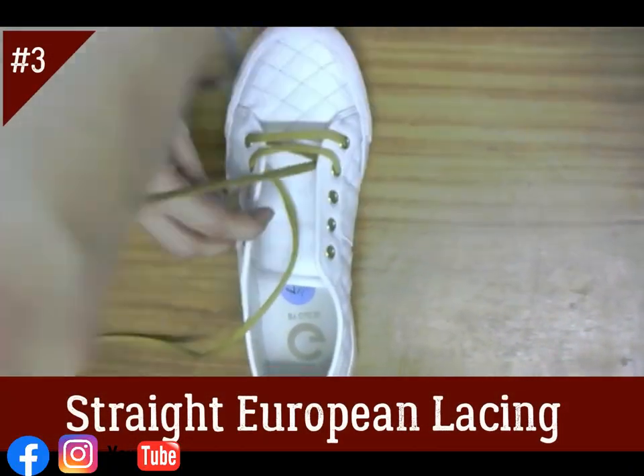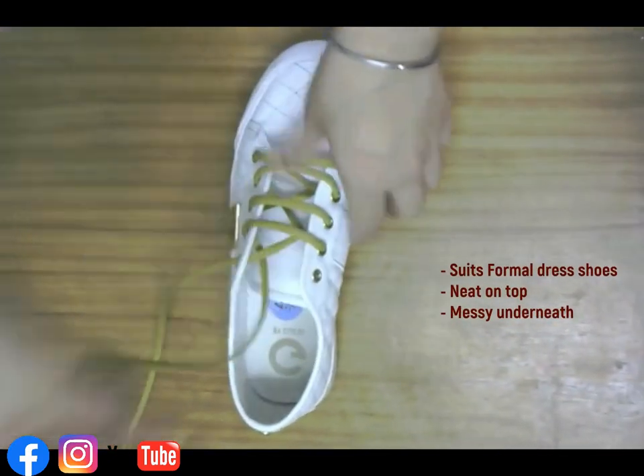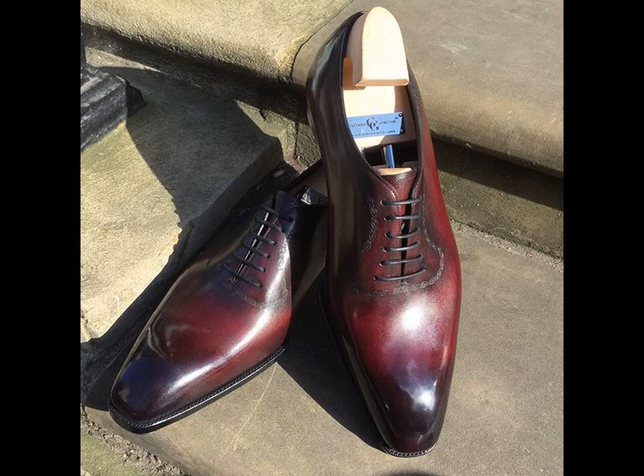Straight European lacing: in this style the laces run straight across on the outside and diagonally on the inside. Although this is a visually messy style, the zigzag on the underside makes it very comfortable and holds the foot together, whereas the upper lining gives it a neater look.